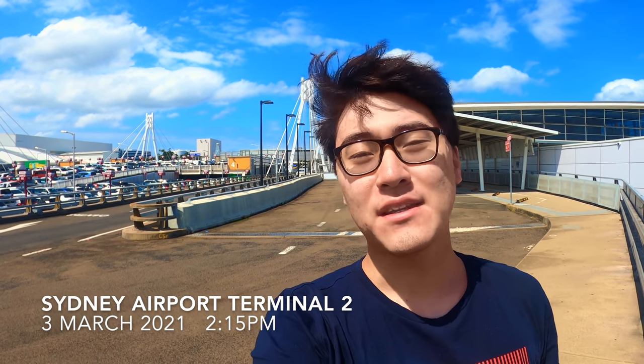Hello guys and welcome to another flight review. I'm now at Sydney airport. Two days ago I flew in Rex Airlines business class from Melbourne to Sydney. Today I'm going to fly in Virgin Australia's business class to Melbourne. Both airlines charge the same price on this route, and I'd like to find out which airline offers a better product. Let's go!